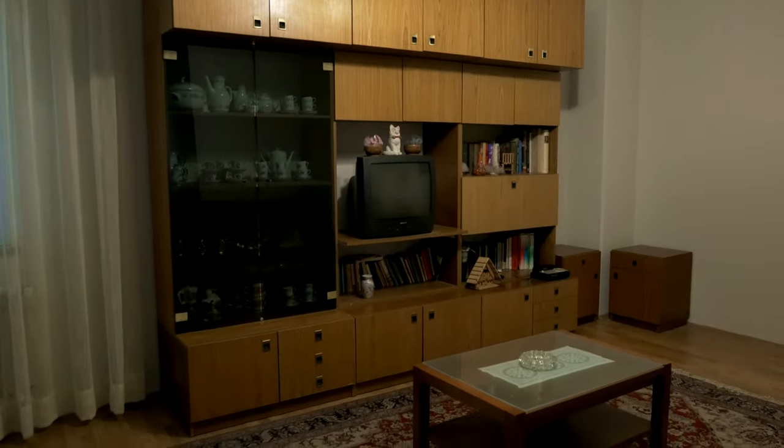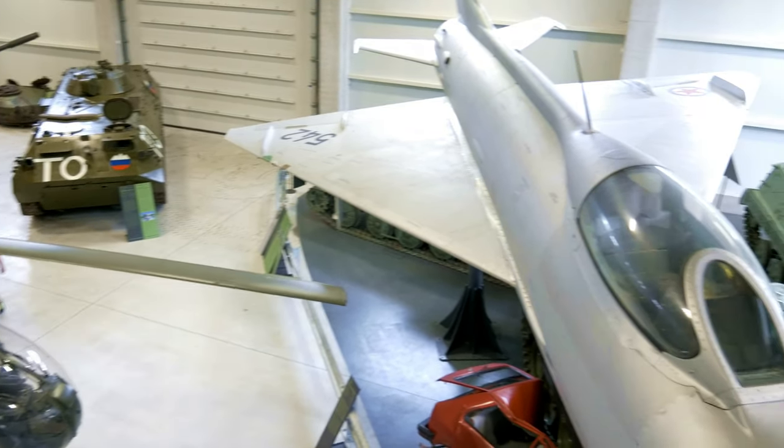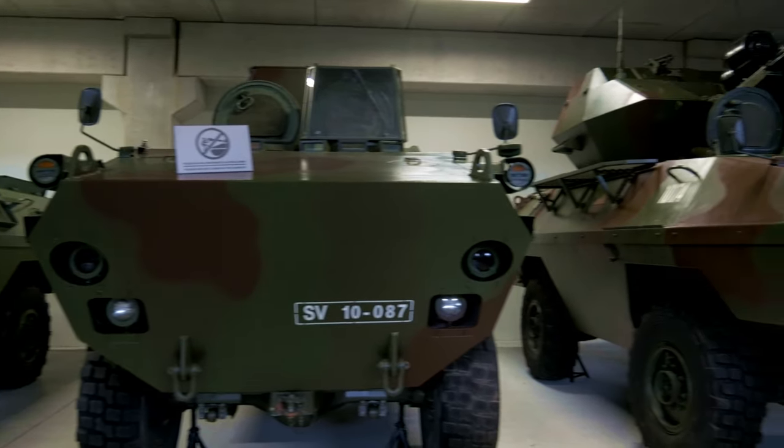The park also offers a lot more: a museum restaurant, a well stocked museum shop, a motorhome stop, and several nice walking and hiking trails.